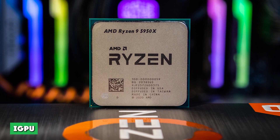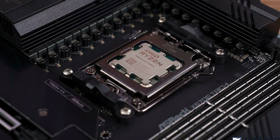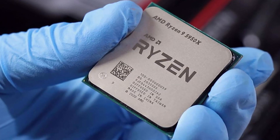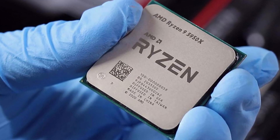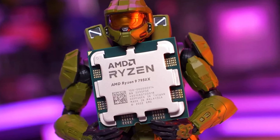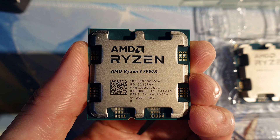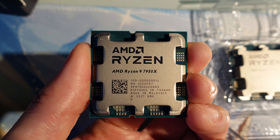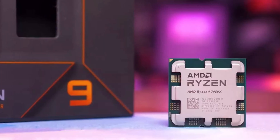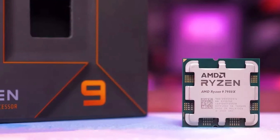The Ryzen 9 7950X comes equipped with an iGPU, whereas the 5950X does not. All of the Ryzen 7000 Series CPUs come equipped with an RDNA 2-based iGPU, which mainly helps the cost of building a whole new system by negating the need to buy a dedicated GPU for the system to work. We don't know exactly how well the RDNA 2-based iGPU will perform just yet, but if the 5000 Series APUs are anything to go by, we're going to be impressed. AMD is famous for its fantastic APUs, so we expect great things from the RDNA 2 iGPU in the Ryzen 7000.